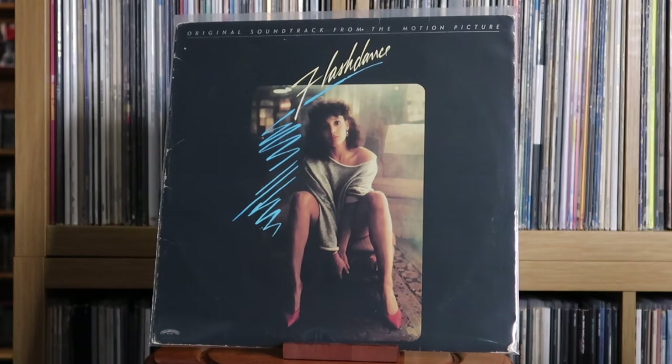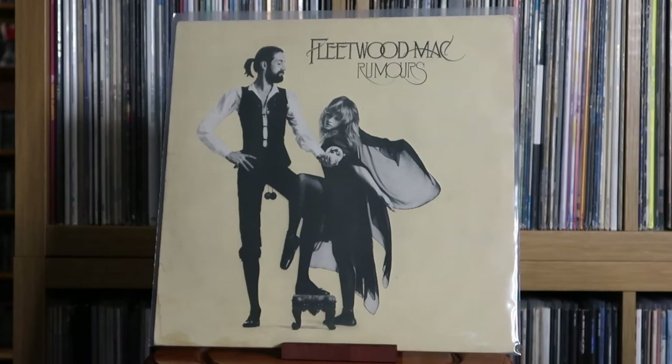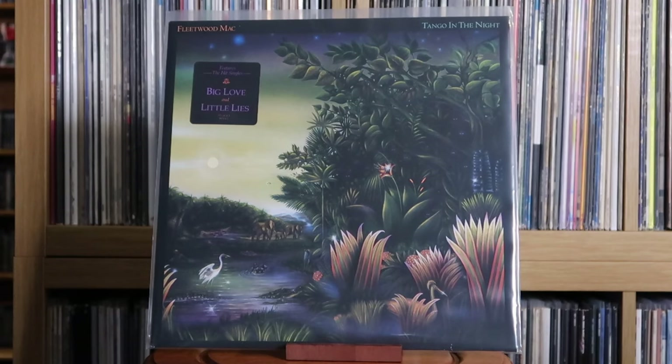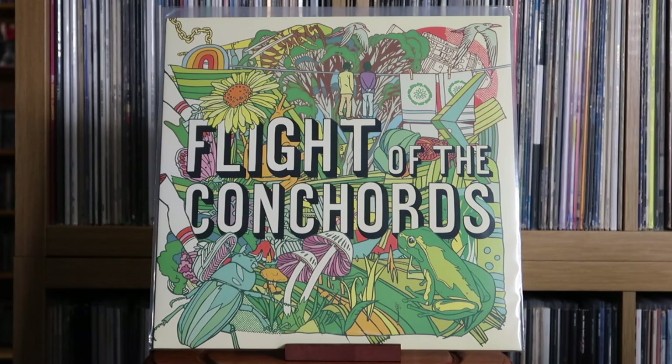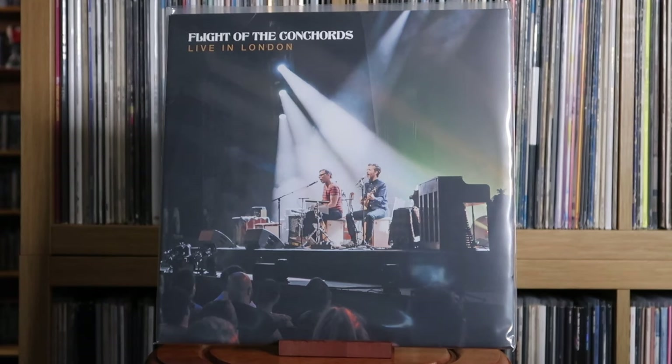Various Artists: Flashdance — the original soundtrack. A Flock of Seagulls: A Flock of Seagulls. Fleetwood Mac: Rumours; Tango in the Night. Flight of the Conchords: Flight of the Conchords — a really funny album, great comedy duo. I Told You I Was Freaky — great follow-up to the debut. Live in London — an amazing live performance, highly recommend if you're a fan of their work.